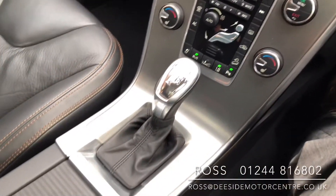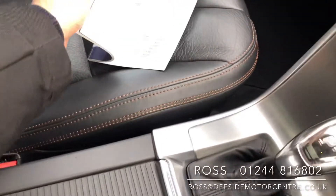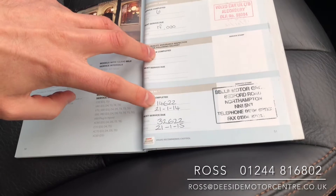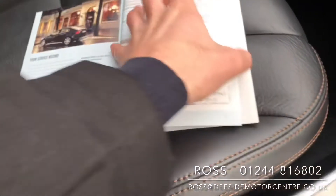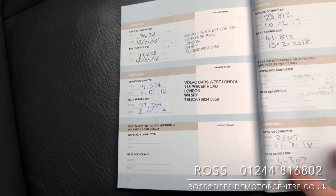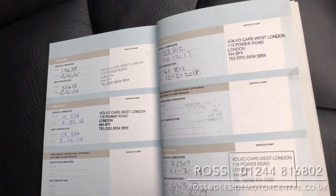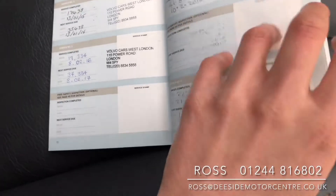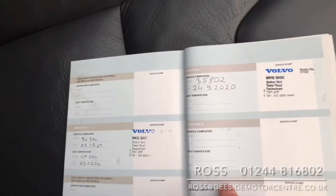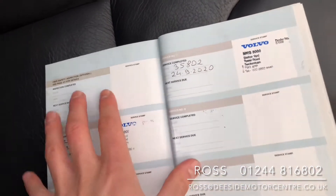So we've got plenty of features to the car and it's in fantastic condition. Service history wise it's been done very well: 2014 at 14,000 miles, 2015 at 17,000, 2016 at 19,000, 2017 at 23,000, 2018 at 26,000, 2019 at 31,000, and 2020 at 35,802 miles.